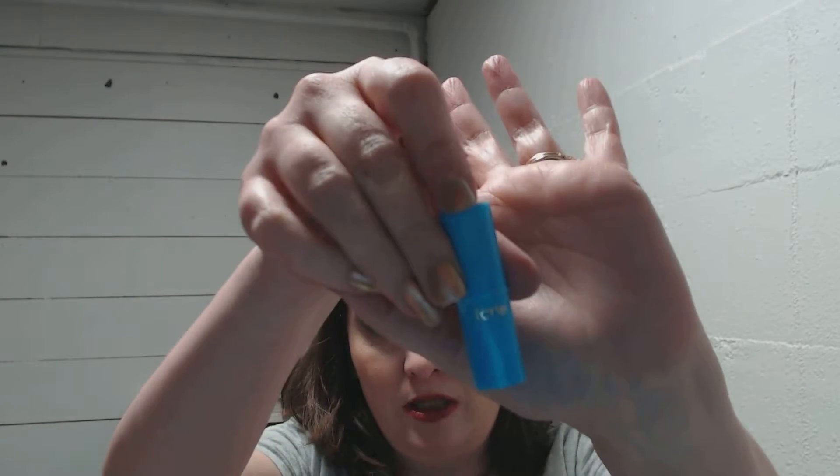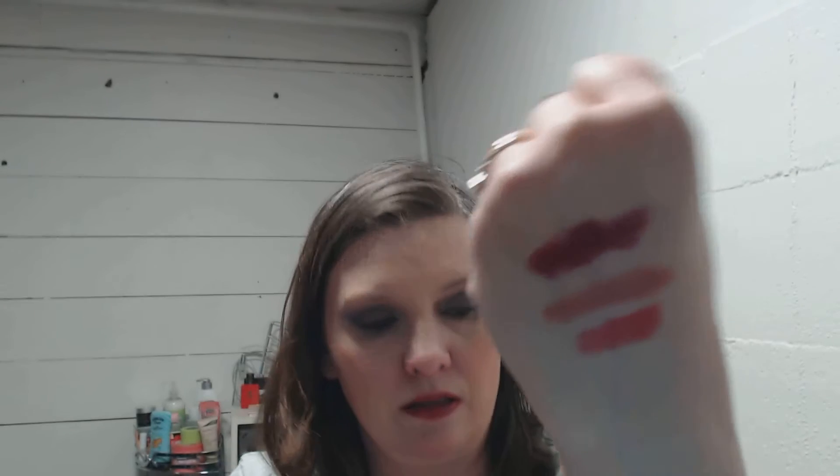Now on to the new ones. I'm going to use this deluxe sample - this is Tarte and this is the shade Daiquiri. It's never been used. I thought it was going to be a red red, but it's a really nice color.